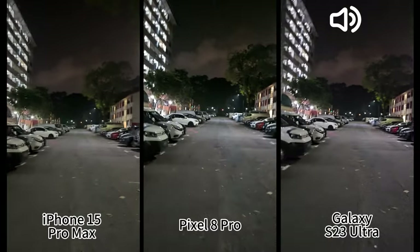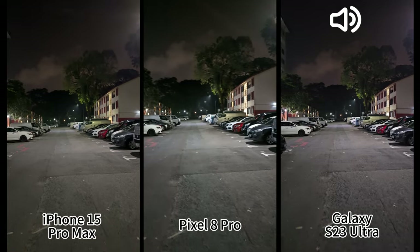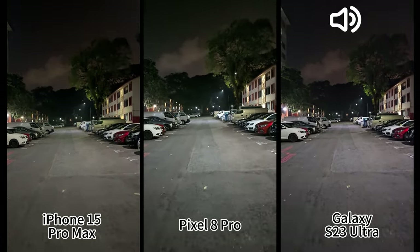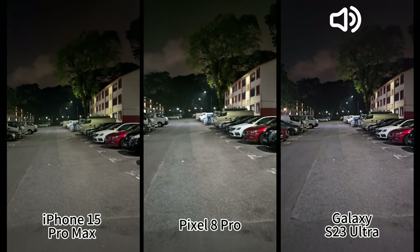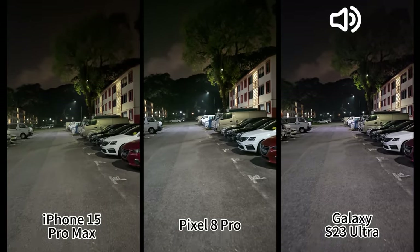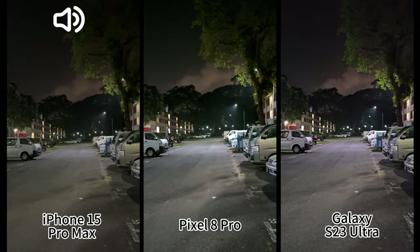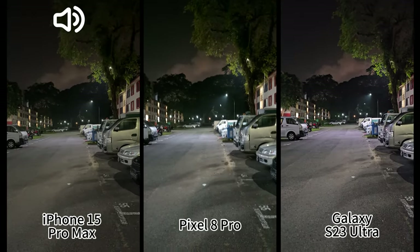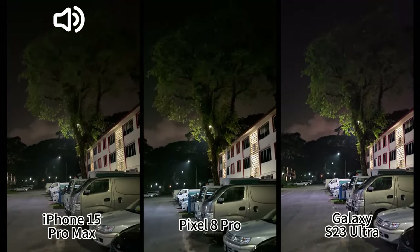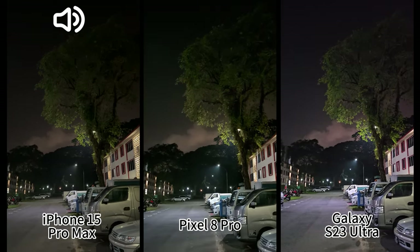One thing worth mentioning is that iPhone and Pixel allow you to switch lenses at 4K 60fps — the ultra-wide, the main lens, and the zoom — you can switch between them even while recording 4K 60fps. You can't do that on Samsung, so Samsung is lagging behind in this area. Hopefully they'll support that on the S24 Ultra.